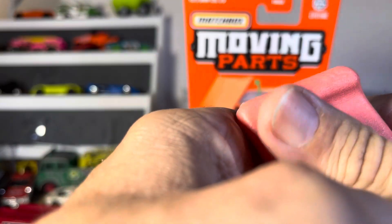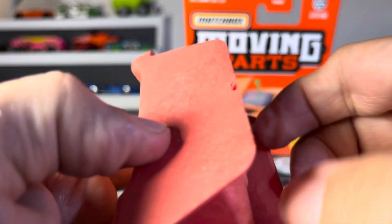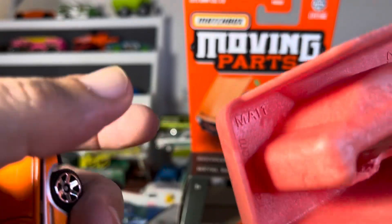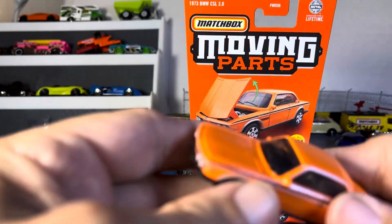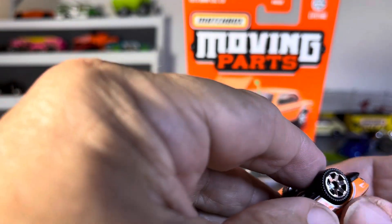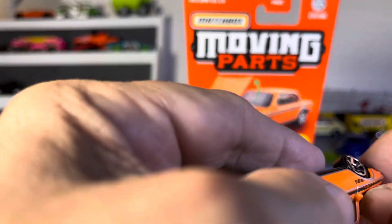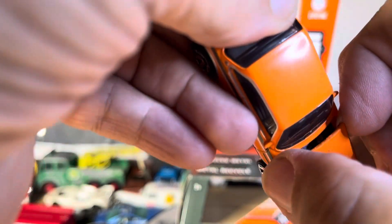Now you gotta literally rip it apart to get the car out, I think. Oh, you could push it that way. Now I see this thing — look at that. It doesn't open a lot at all. Boy, that doesn't open much at all. Holy crap.